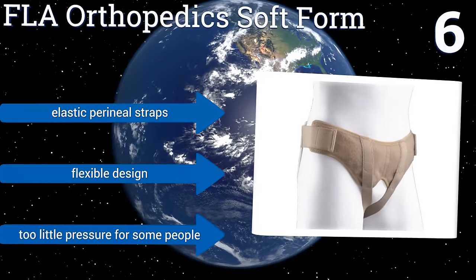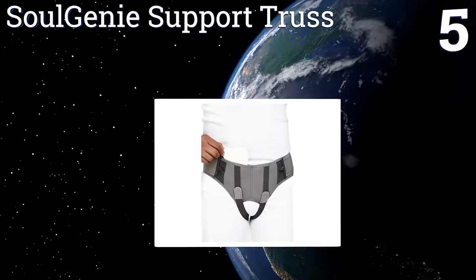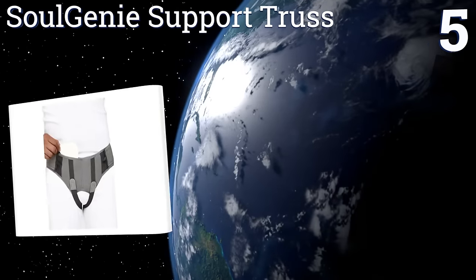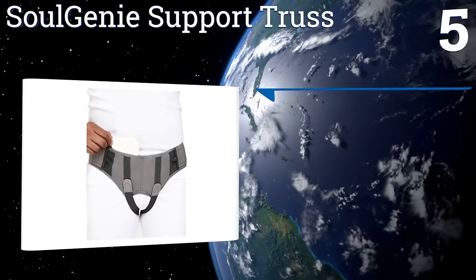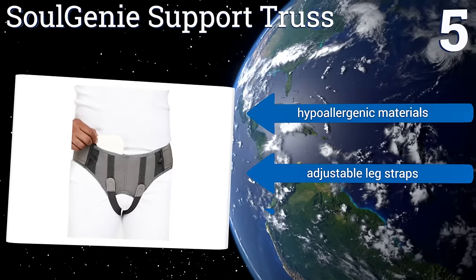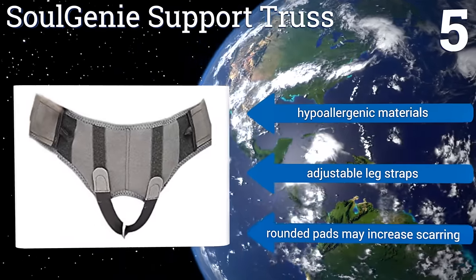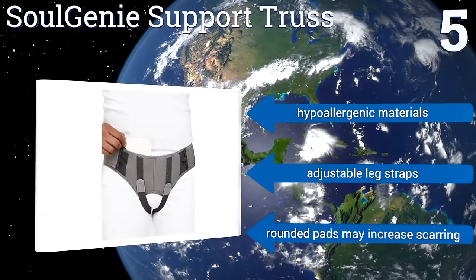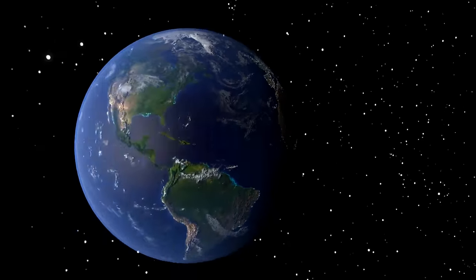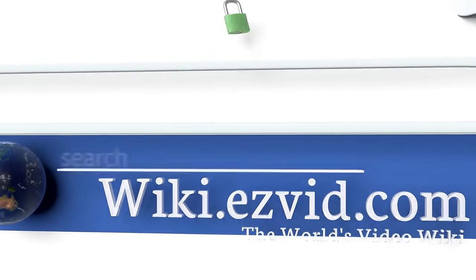Coming in at number five on our list, the Soul Genie Support Truss comes with anatomical pads that can greatly increase the pressure concentrated at the point of issue, keeping your organs inside where they belong during recovery after an operation, or perhaps even helping you avoid surgical intervention. It's made from hypoallergenic materials with adjustable leg straps, however the rounded pads may increase scarring.